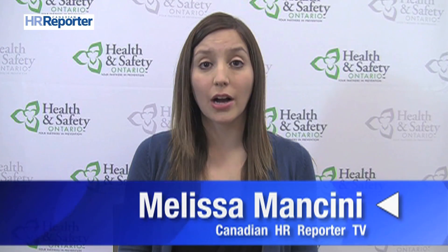I'm Melissa Mancini with Canadian HR Reporter TV. I recently sat down with Norma McCormick to talk about the CSA's new standard for workplace ergonomics.